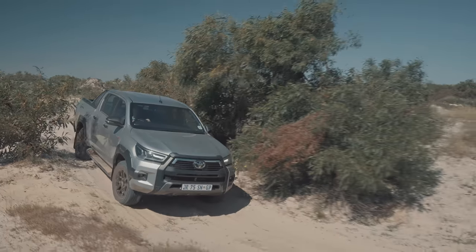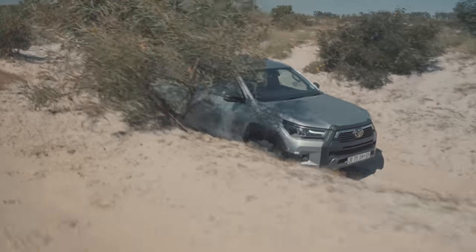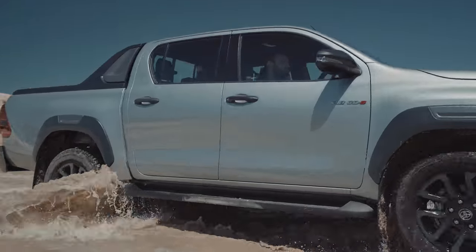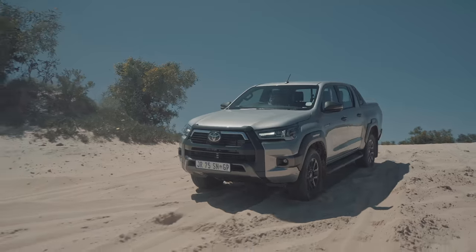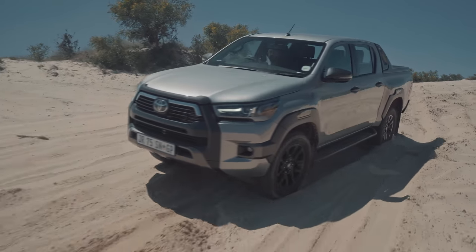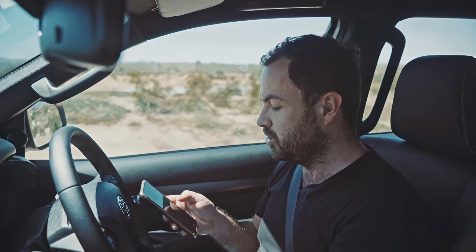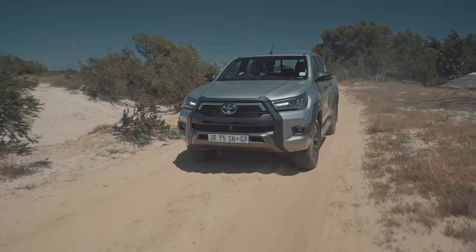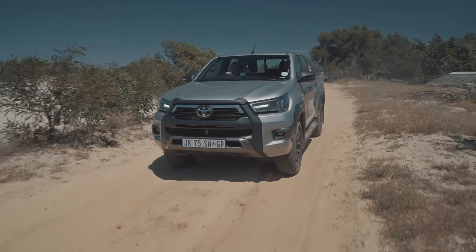There is quite a lot to cover about this new Hilux. The new Toyota Safety Sense package includes a pre-collision system, road sign detection, lane departure alert, and adaptive cruise control. The Safety Sense package is standard on these Legend 4x4 models. It's great that this car now has radar-guided cruise — really useful for long-distance journeys.